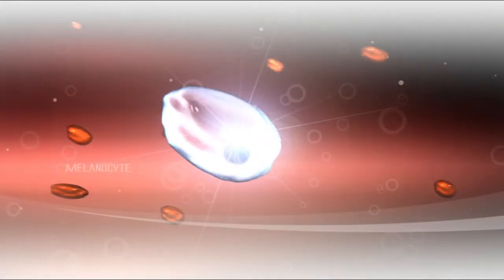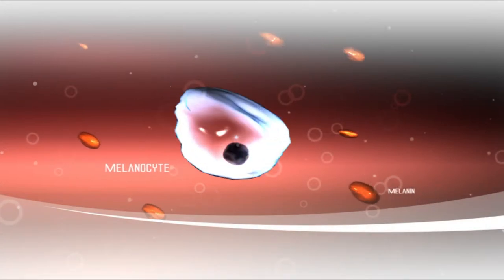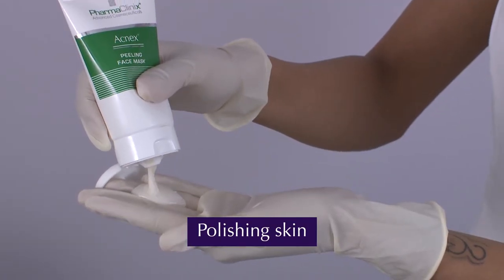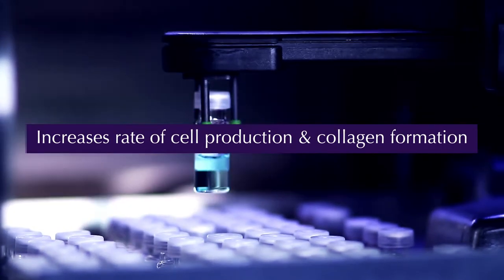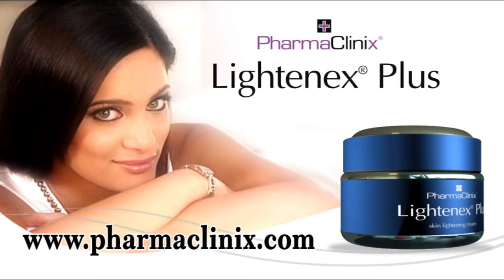Lightenex Face Scrub and Wash is a powerful skin lightening exfoliant in minute spheres, which remove the dark surface cells while polishing and removing the dead skin layer loosened by the Acne-X peeling mask. This also unclogs the pores and increases the rate of cell production and collagen formation.